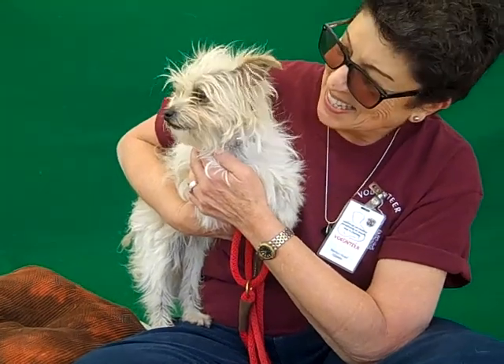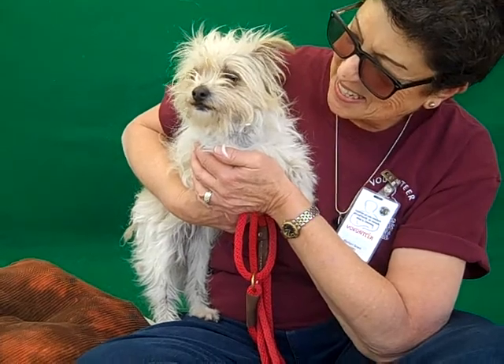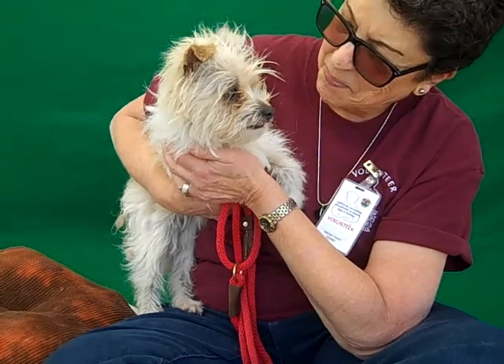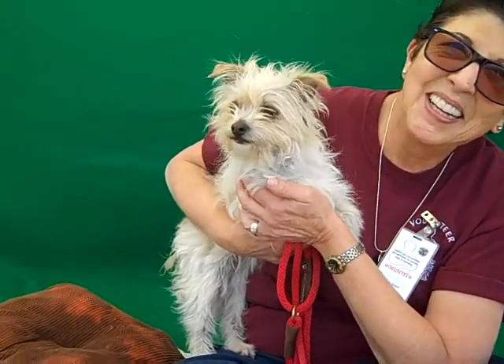Oh yeah! Look at this cute little sprite! This is Phoebe and Phoebe's ID number is 84813523. Phoebe we think is a Yorkie and Maltese mix. I don't know what you call that, Yorkie malt. She is just adorable.